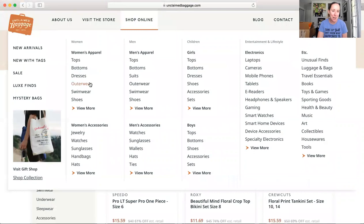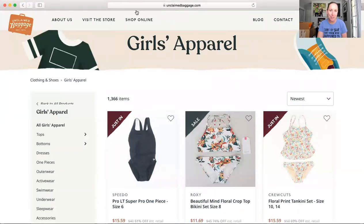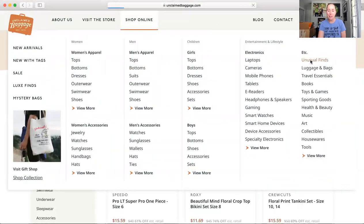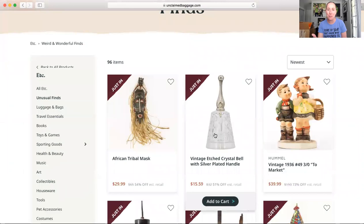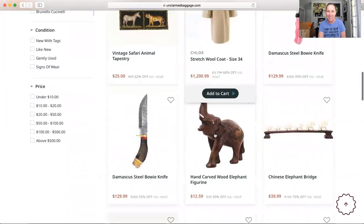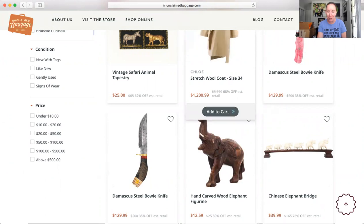There's also a category called 'unusual finds,' and one of the things I bought today was in this category. It's funny to me because someone literally had this in their luggage — like these knives, or a hand-carved elephant. You might find something you really love on there.